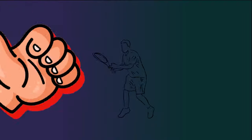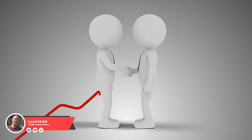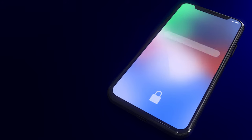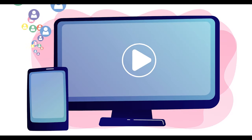Before we get started, go ahead and hit that thumbs up button — I'd greatly appreciate it as it helps my channel grow. Also hit that subscribe button and the bell button so you can get notified every time we put out a new video.